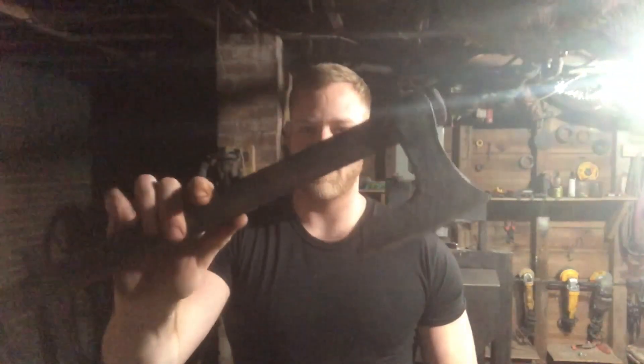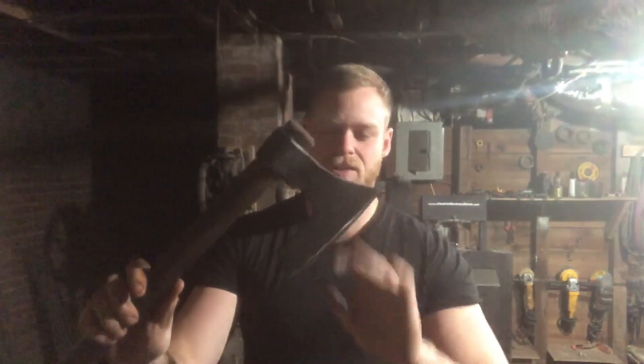Hey folks, John here at the Forge. Welcome back. So what's going on tonight — I'm down here in the workshop and we're getting December's quarterly Patreon giveaway knocked out. We're giving away this pretty sweet two-piece Viking axe, last of its kind, so if that pertains to you, stick around.